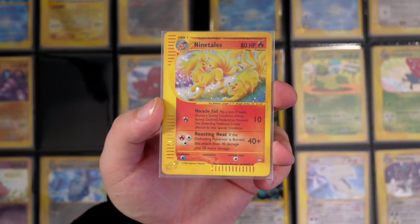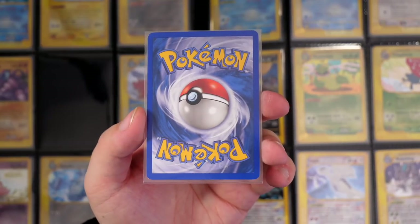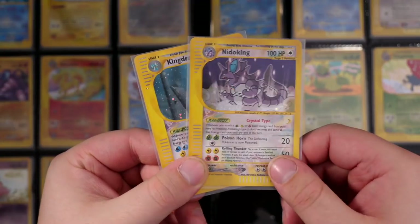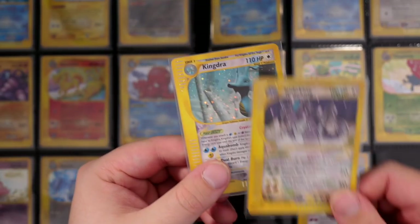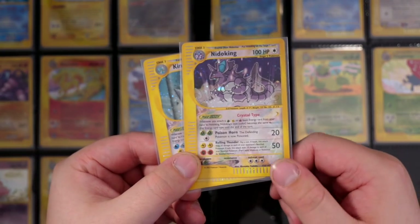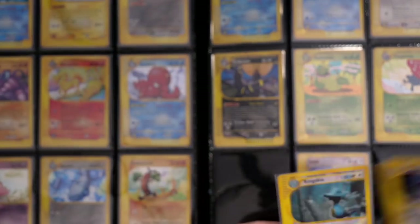Here we've got the Ninetales — two of them as well. Really playful, really nice to see. Near Mint card. Here are the other crystals — the Nidoking and the Kingdra. Shout out to Josh — I know Josh has this card as well in his childhood collection. Josh Circa. Kingdra right there — holofoil in the back, swirl in the back as well. Very nice. Swirl here as well. So nice.